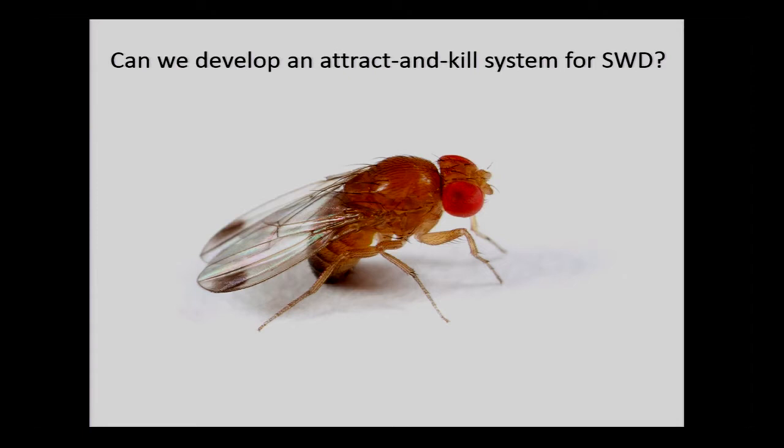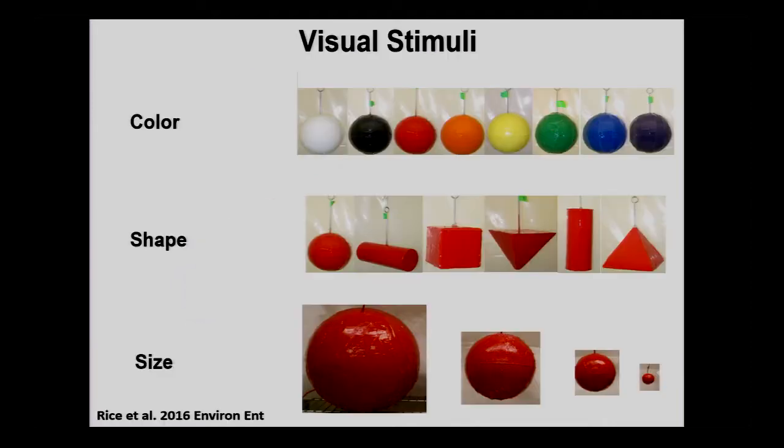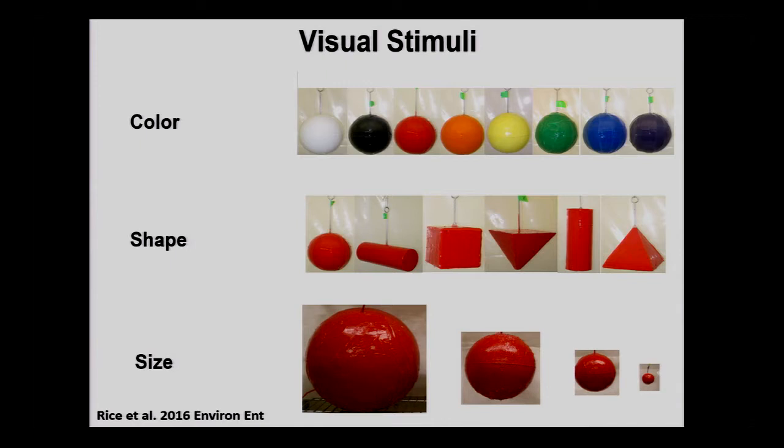We didn't want to reinvent the wheel — we wanted to see if the same system would work. But first we had to see if the sphere is visually attractive to the fly. So we set up some laboratory experiments — choice tests, non-choice tests. We also ran this in semi-field conditions and then in peach orchard, looking at different colors, different shapes, and different sphere sizes the fly might be attracted to.